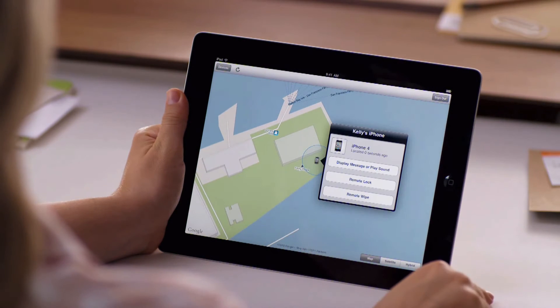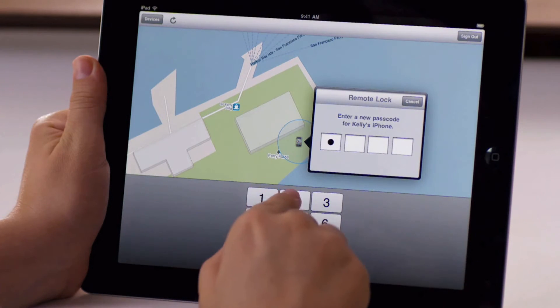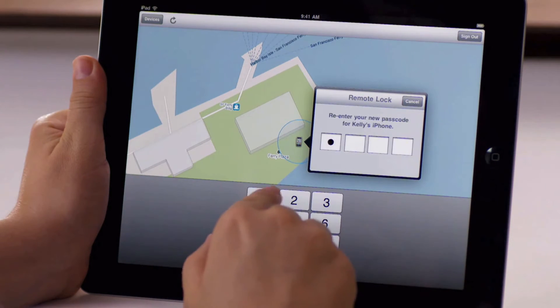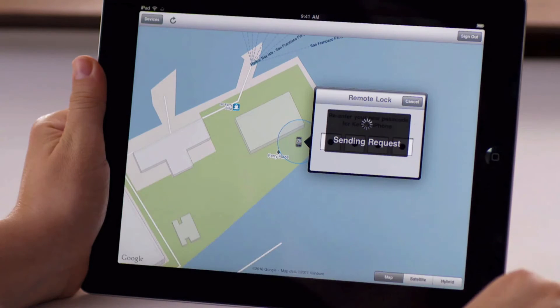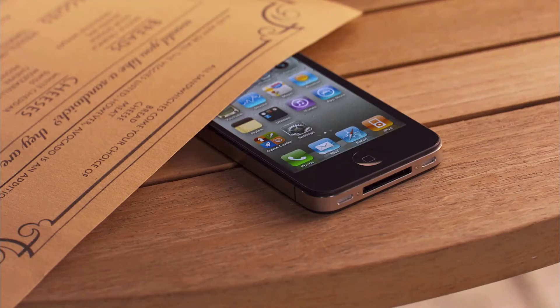Tap on the blue button to show more options. With the Remote Lock feature, you can easily protect your personal information, because you can set a passcode from wherever you are to prevent other people from accessing it. And if you don't think you'll be able to recover your device, you can remotely wipe all of your personal information.